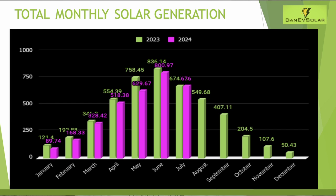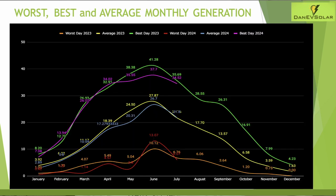So we have thankfully had a bit of a summer in the end, and hopefully that continues through August as well. I also map a graph showing the best day, the worst day, and the monthly average for generation each month. I expected this to be more consistent than it actually is — we've had quite a few outliers in the data versus last year.